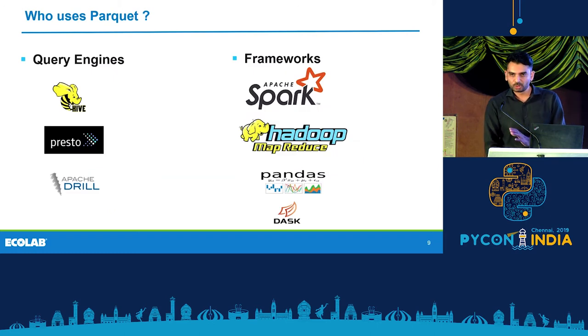There are two typical habitats of Parquet. One are query engines like Hive, Presto, and Drill, which use it. The other are frameworks like Apache Spark or Hadoop MapReduce, which use it for getting maximum performance. There has also been growing support to use Parquet with Pandas and Dask, with several benchmarks showing that you can get really good speedup for your application.